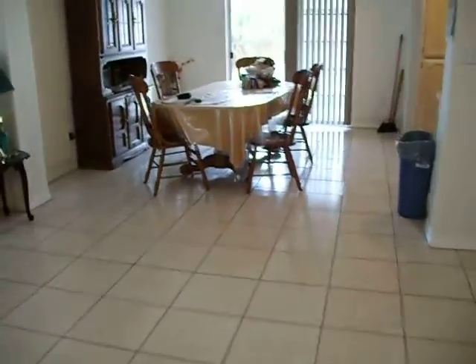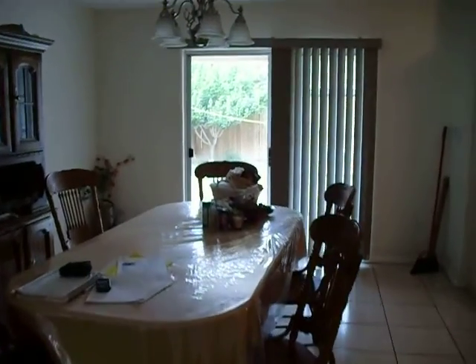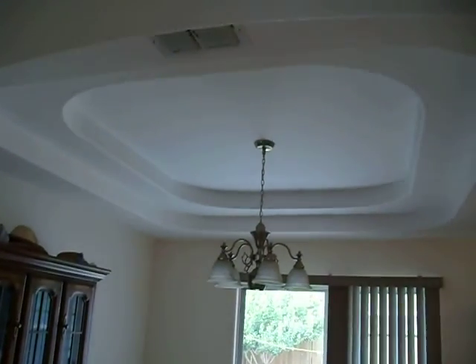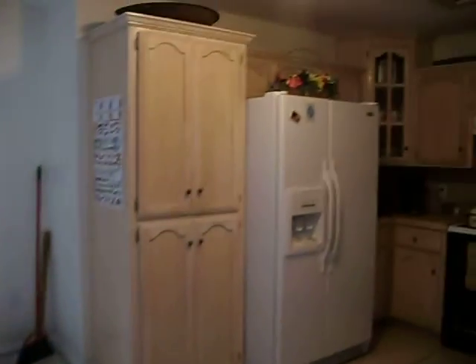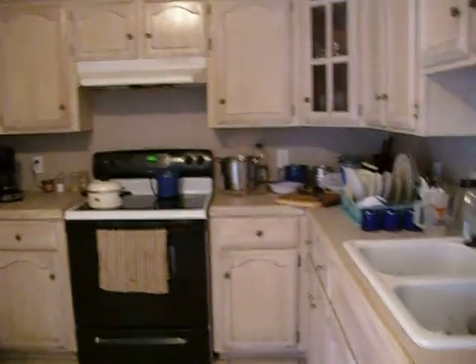We're going to work our way through to the dining area. We see the dining area, how it's laid out, also with the higher ceilings which are available.